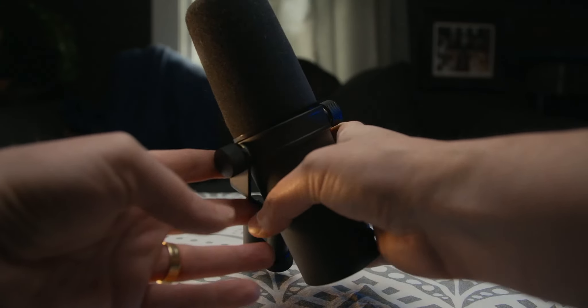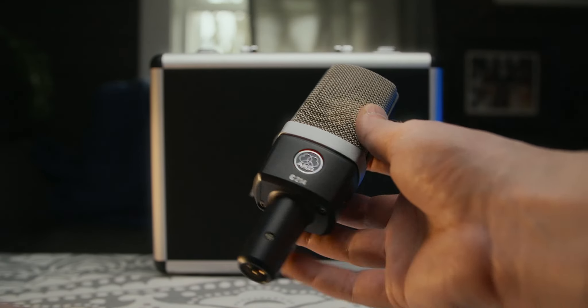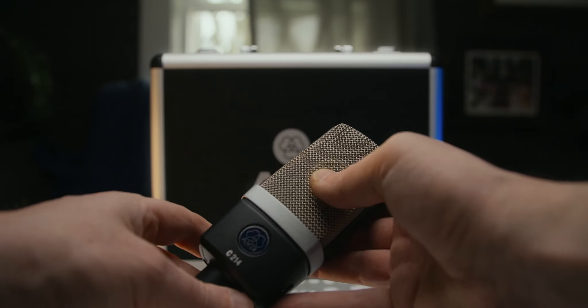Let's talk about build quality and some of the physical features of each microphone. They're both outstandingly well-made — both all-metal, very durable, and very solid feeling. The SM7B looks and feels quite a bit denser and heavier than the AKG. If I take the AKG out of the shock mount, you can see how much smaller it is. It's a little guy, but again, it's all-metal construction. There's a little flex on the windscreen but it doesn't feel cheap. The finish on the SM7B is susceptible to getting scuffed and marked up, so be careful handling it. The finish on the AKG feels a little more resistant to scuffing and scraping.